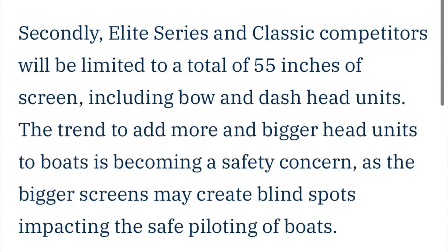The second rule Bassmaster made was limiting every angler to 55 inches of screen. This regulation includes both bow and console fish finders — you add them all up and cannot exceed 55 total inches. Bigger head units are becoming a safety concern, as larger screens may create blind spots impacting the safe piloting of boats, and that was the main driver behind this screen limit.